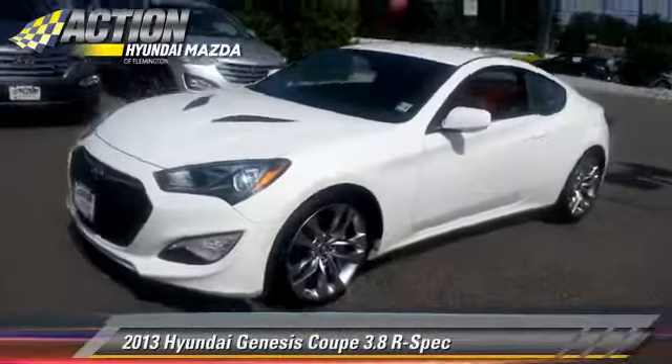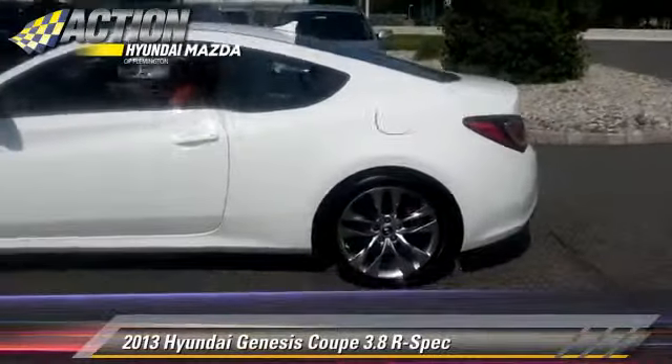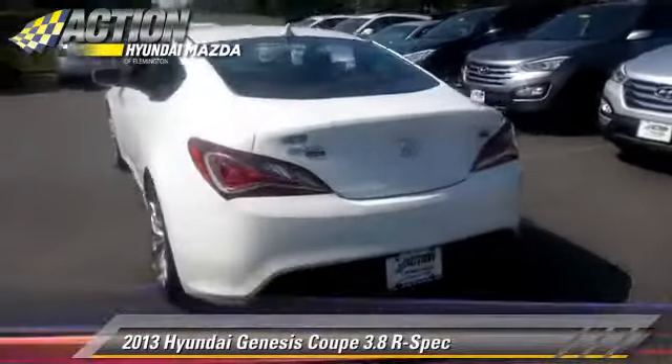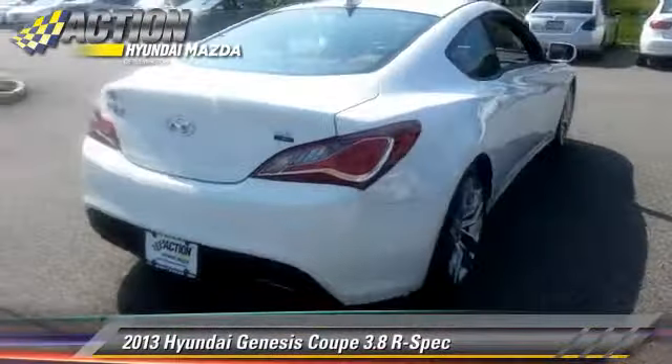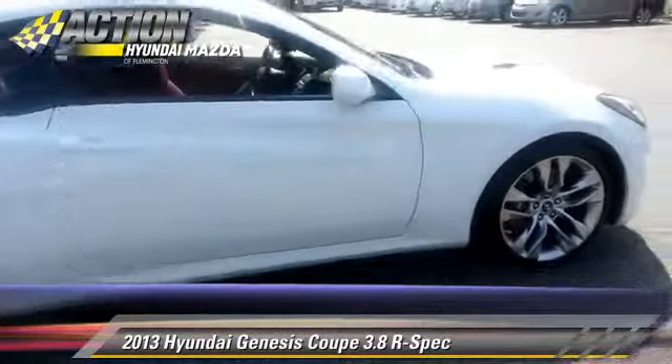The 2013 Hyundai Genesis 3.8, powered by a 3.8-liter V6 engine, with a 6-speed manual transmission. This coupe, with fewer than 10,000 miles on the odometer, gets up to 27 miles per gallon.